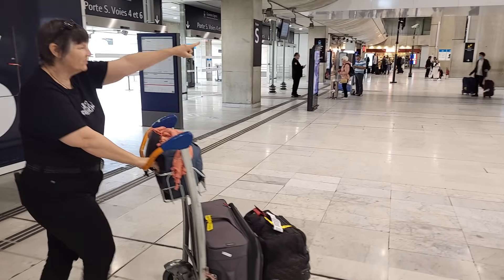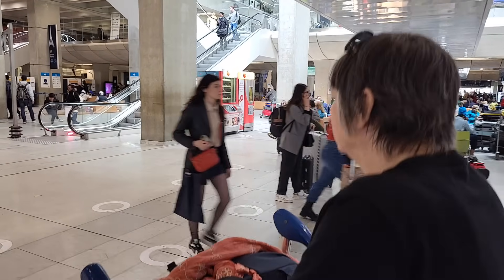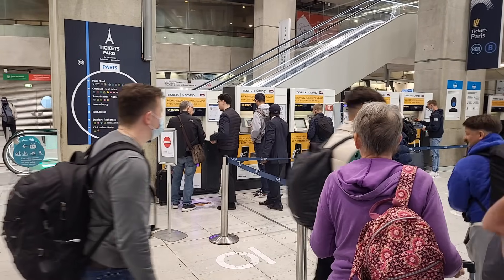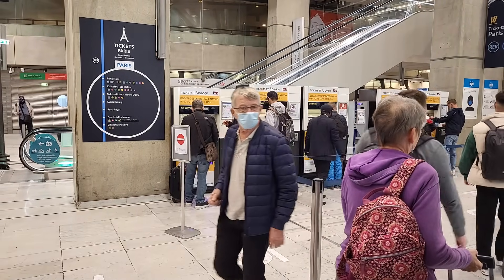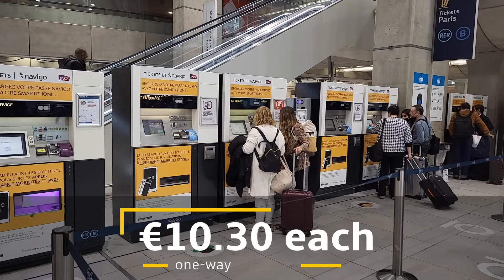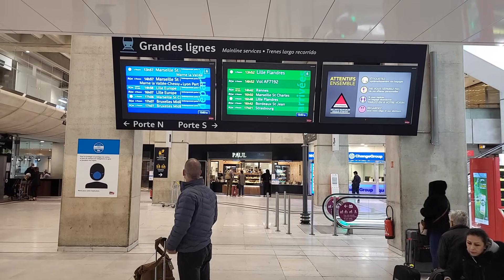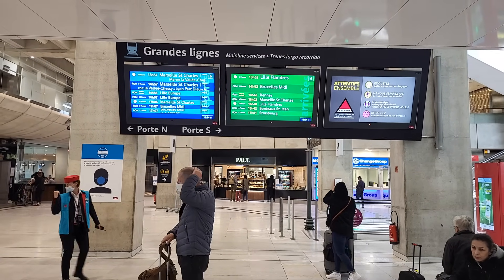This is the train station right inside Terminal 2E, connecting to 2F in Charles de Gaulle. Right here is where you buy tickets to take the RER into Paris — it costs just about 10 euros. It's also a major train station for the Grand Lines, which will take you to Brussels, Amsterdam, Lille, and into the north part of France.